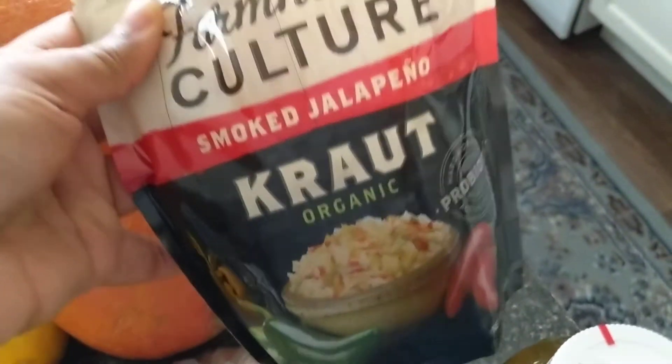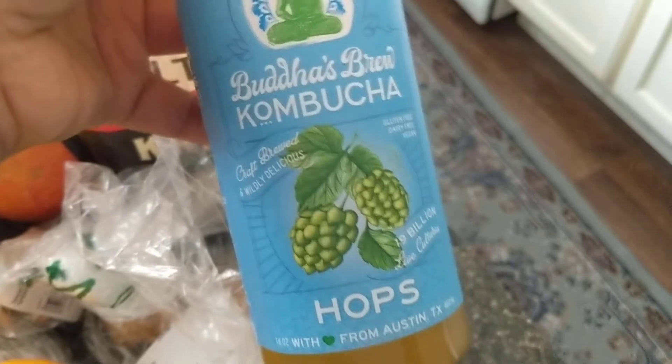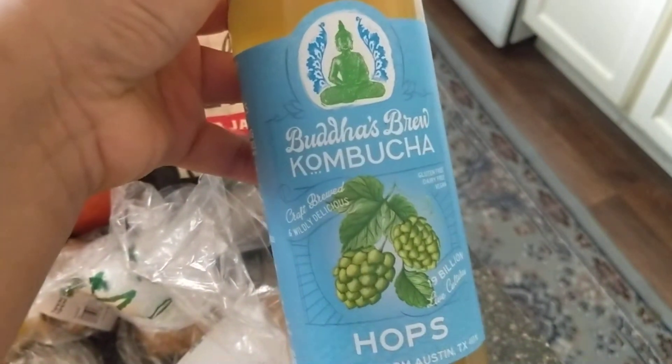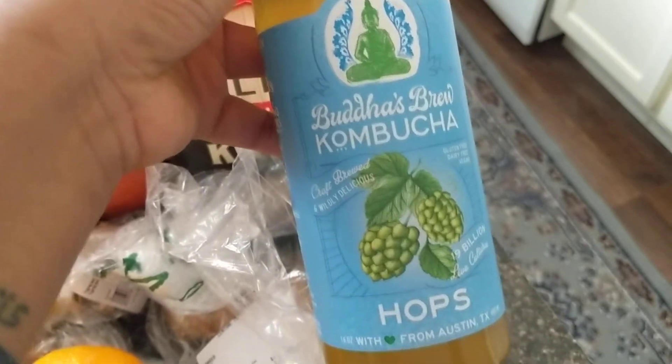And my mom got me addicted to this Farmhouse Culture smoked jalapeño sauerkraut. So I got some of that — excited to find that. Of course I had to get some kombucha. This is my favorite flavor and brand of all time. I still don't know if Buddha's Brew has gone national, so if you see it outside of Texas, let me know because I'd be interested in that.